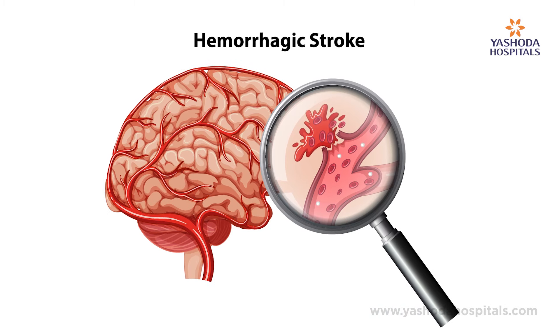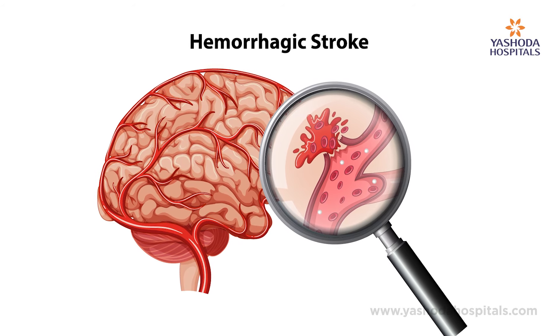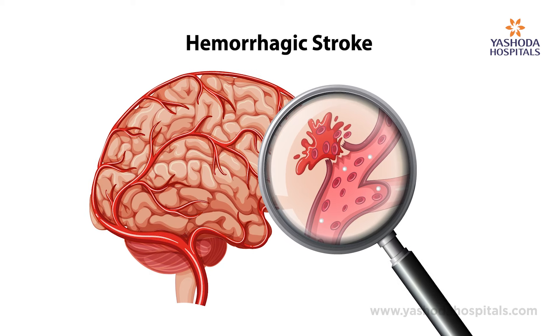The other one is hemorrhagic stroke. In hemorrhagic stroke, a blood vessel within the brain ruptures, thereby leaking blood into the brain tissue and damaging that part of the brain tissue. Along with that, because of the pressure from the expanding hemorrhage within the brain, the adjacent part of the brain also gets damaged.